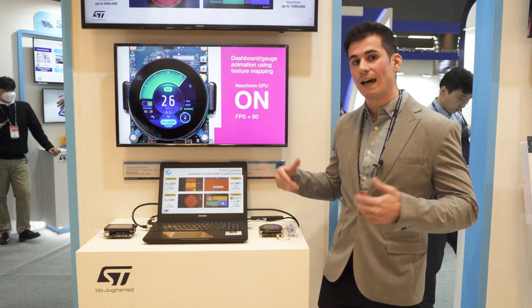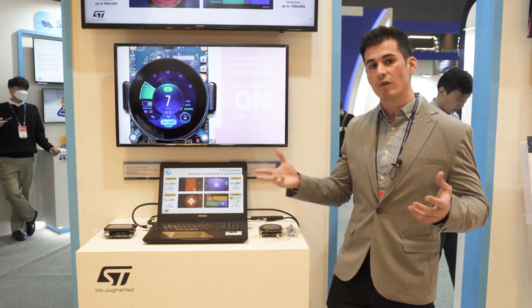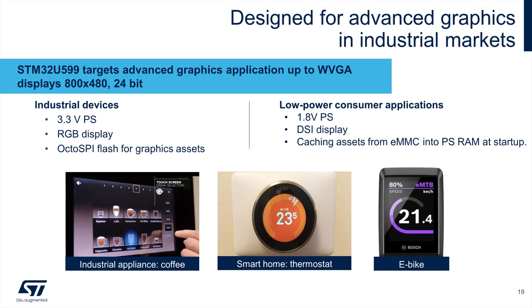This MCU is an ultra-low-power and high-security product, so it can reach a very wide range of applications such as wearables, home appliances, and industrial.